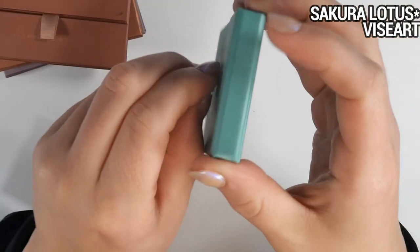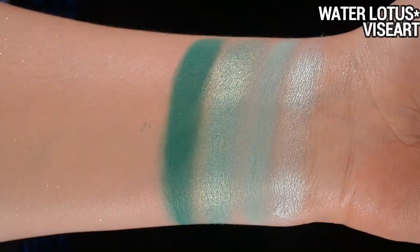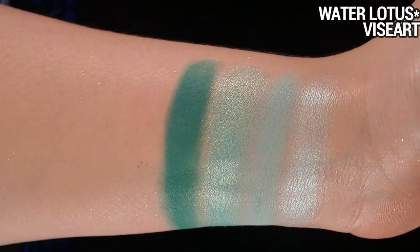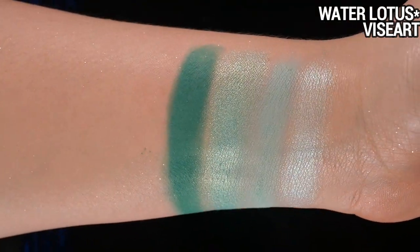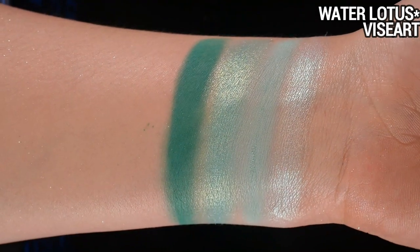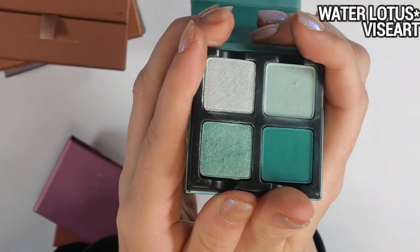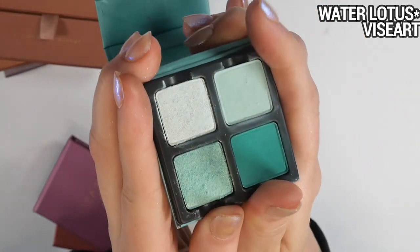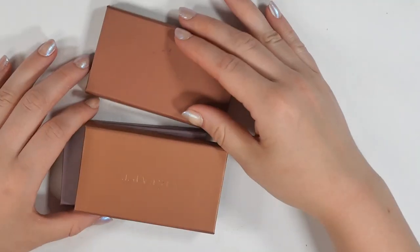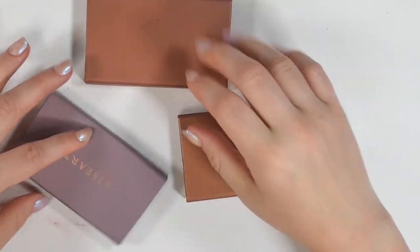The Water Lotus is the standout — I've used it a couple of times with just one or two shades so far, and they are fantastic quality as expected from Viseart. This deeper shade in particular is really nice to work with, and the shimmers have a nice iridescence without being super shiny — almost a sandy finish, but with a beautiful sophisticated sheen to them.